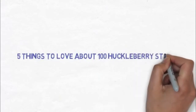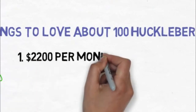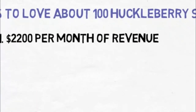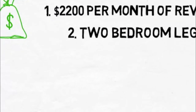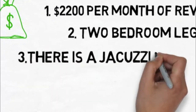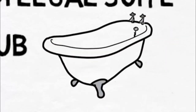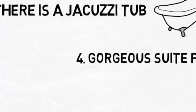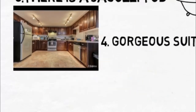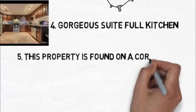There are five things to love about 100 Huckleberry Street. How about $2,200 a month towards paying your mortgage? It's a two-bedroom legal suite. The main floor bathroom has a jacuzzi. The basement suite has a gorgeous full kitchen. And lastly, it's on a corner lot.